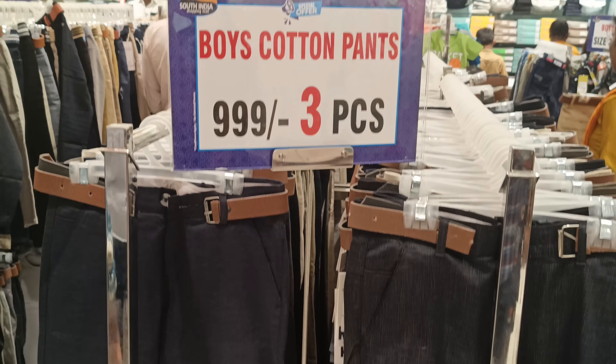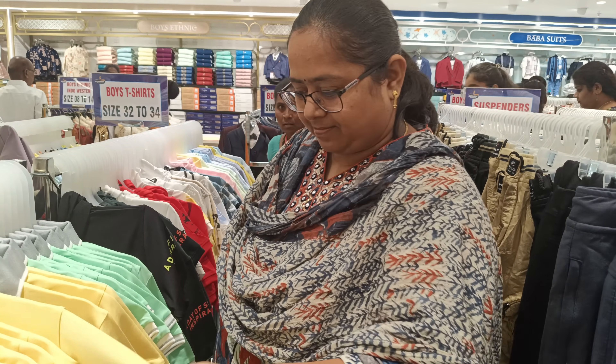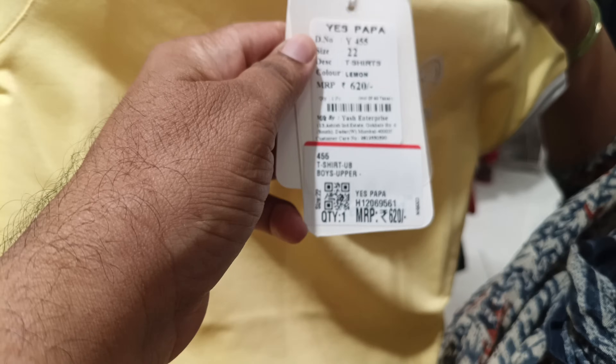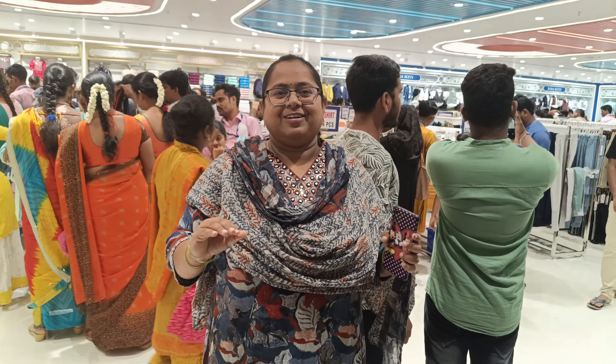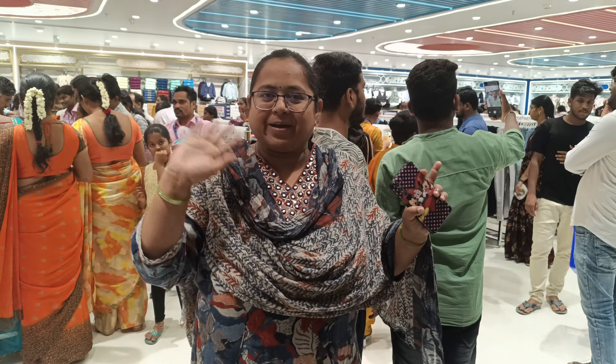Boys have cotton pants and 3-piece sets. I have a shirt for MRP but it has a lot of quality. This is a present offer. Please like this video and please share the channel. Subscribe to our channel. Thank you so much, guys. Bye-bye.